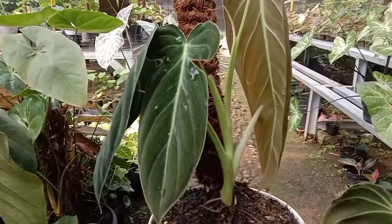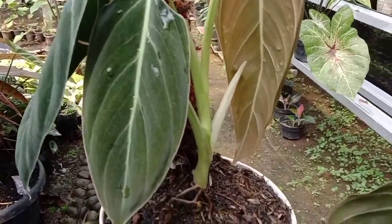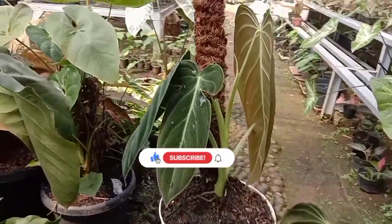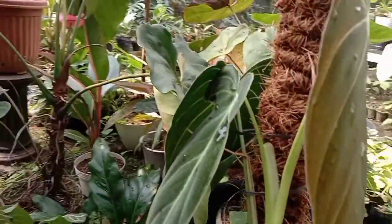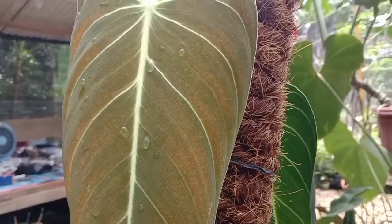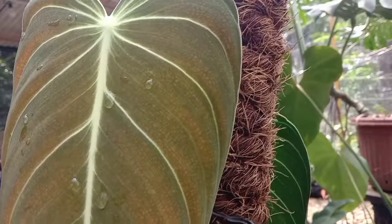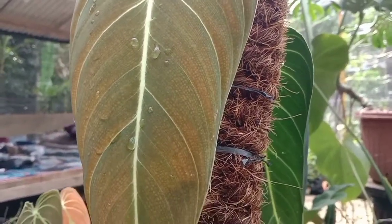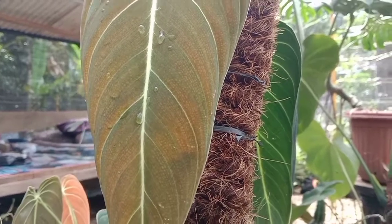Cantik banget. Ini daun barunya guys. Cocok sekali buat mengisi halaman rumah Anda atau teras.